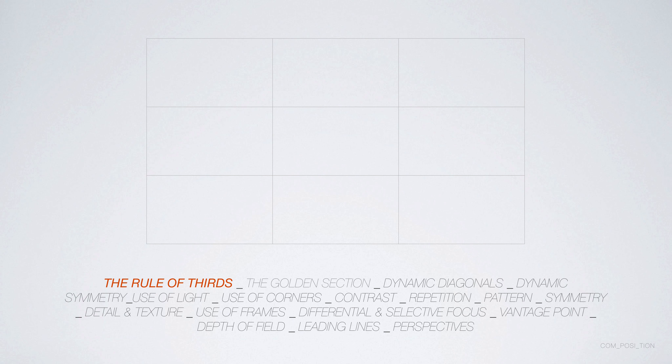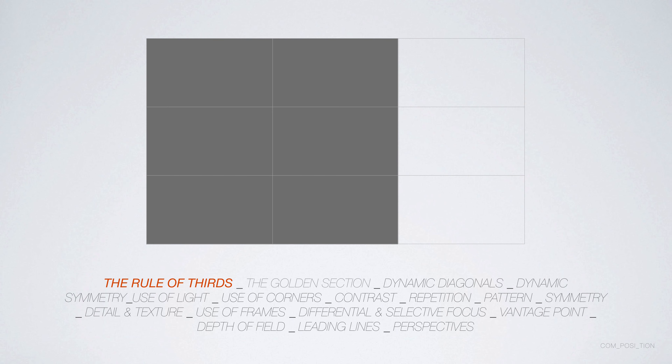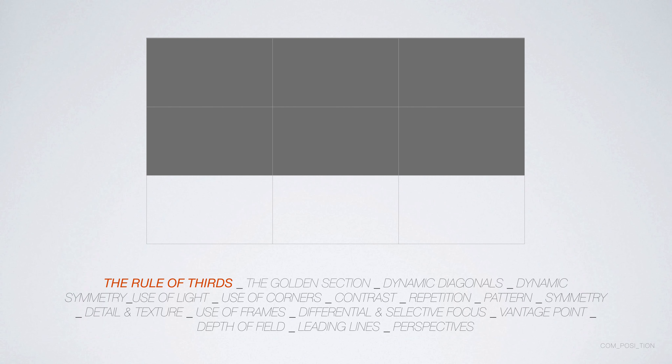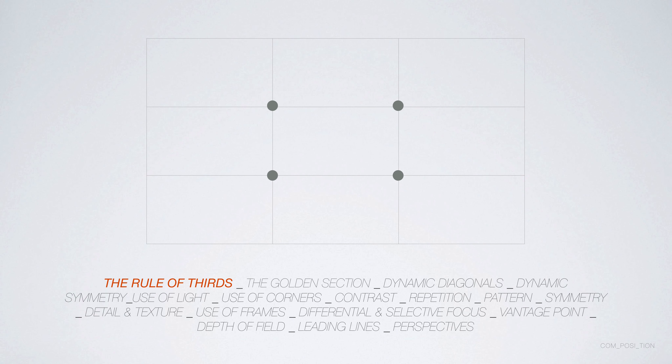One rule that many will have heard of is the rule of thirds. Using the rectangle viewfinder that most cameras have, this grid divides into nine rectangles. Where you place elements within the frame can give a certain weight or balance to the picture — it might be weighted over to the left-hand third or the bottom third. You might discuss images like that when doing analysis, such as in a personal study or critical link.